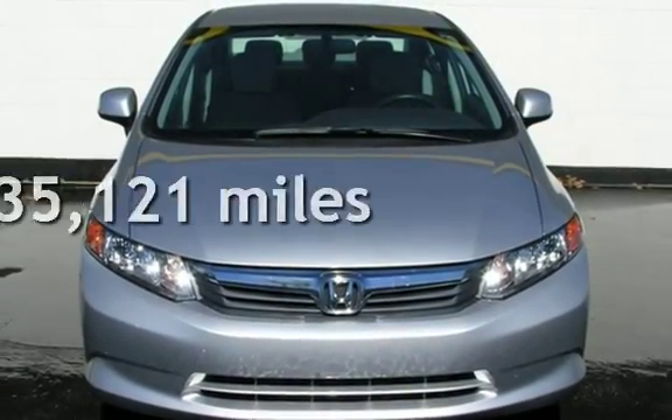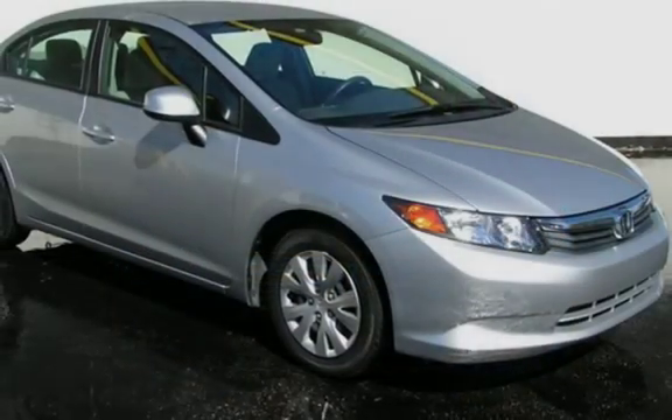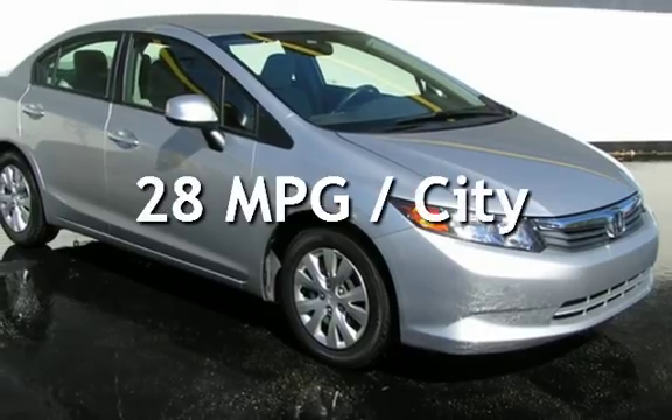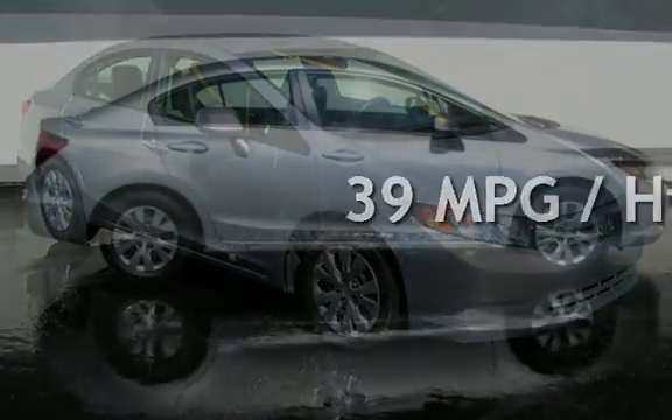This Honda is a great value with less than 36,000 miles on the odometer. Estimated fuel economy for this vehicle is 28 miles per gallon in the city and 39 miles per gallon on the highway.